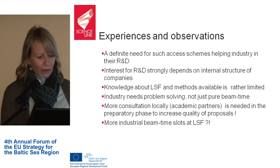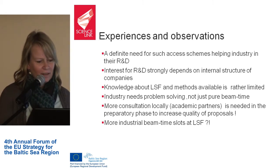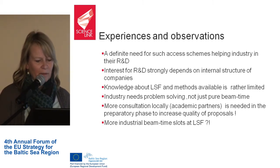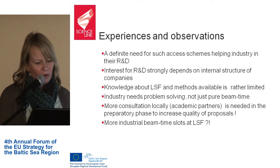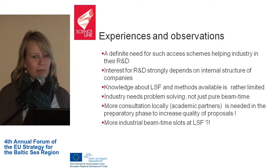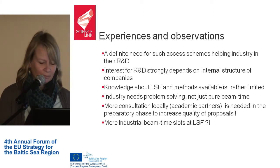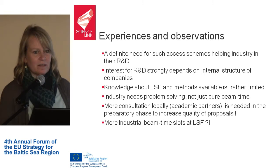We found that there is definitely a need for such access schemes helping industry with research and development work, and that interest from R&D strongly depends on the internal structure of companies. There is rather limited knowledge about available methods, and industry really needs problem-solving, not just pure beam time. Supporting structures, local experts, and local scientific partners who help prepare applications in the native language are essential. Additionally, there are not enough beam time slots for industrial use at these large-scale facilities.